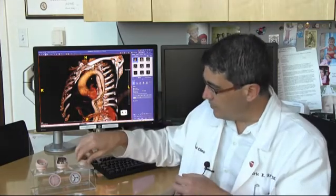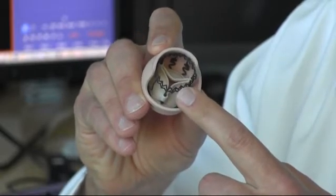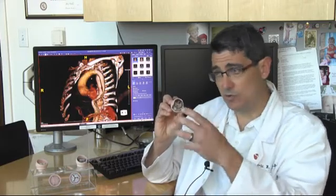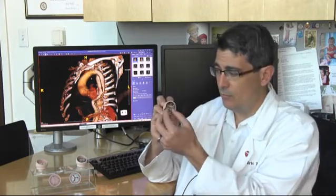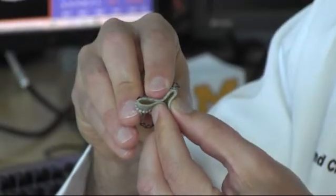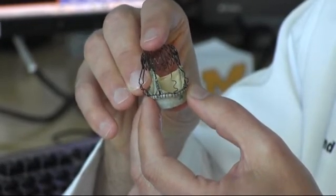We now also have a new technology — a hybrid between those two approaches — and that is a sutureless valve. This model demonstrates the now commercially available Percival valve. We still address the native diseased valve through a surgical approach and cut it out, but instead of placing 12 to 20 sutures inside the aorta, this Percival self-expanding valve — of which I have an actual sample here — is delivered inside the aorta, and when released, the stent seals and holds it in place with no sutures at all.